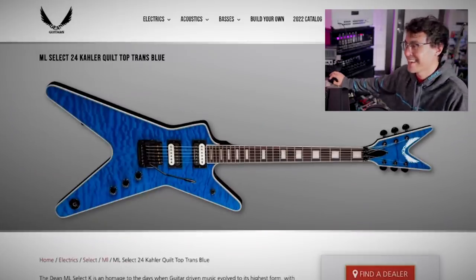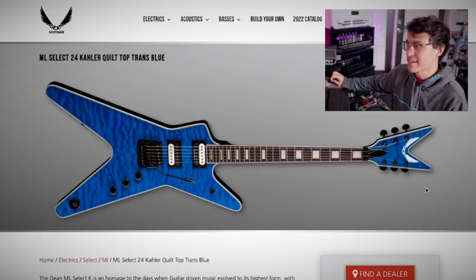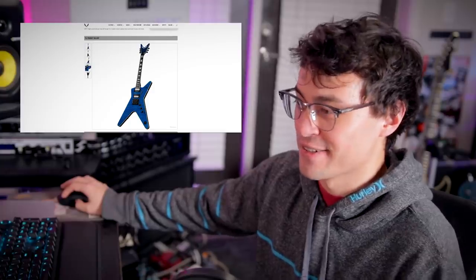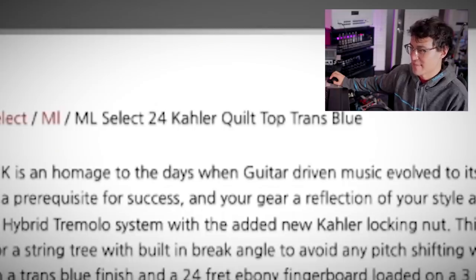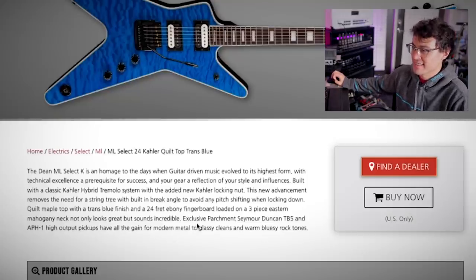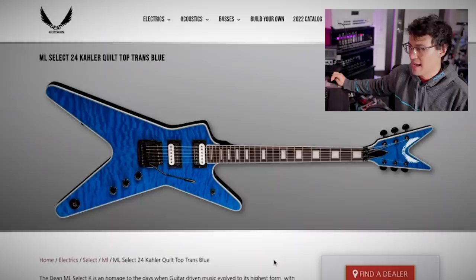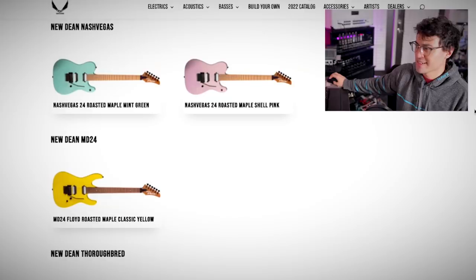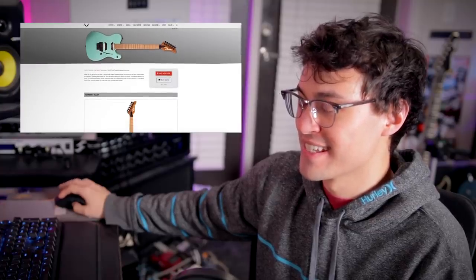And then this is just classic Dean — ML, big headstock, Seymour Duncan pickups, Kahler trem. No one shows the Kahler as much love as Dean. The Dean ML Select K is an homage to the days when guitar-driven music evolved to its highest form with technical excellence a prerequisite for success. There's a lot of backhanded compliments in there — I would guess whoever wrote this copy is not huge into Nicki Minaj. And now we're on to the Dean Charvels. How many headstock shapes and logos does Dean have?